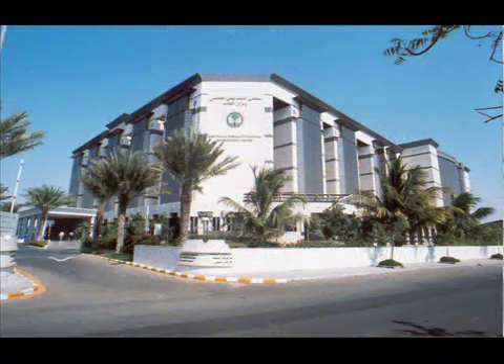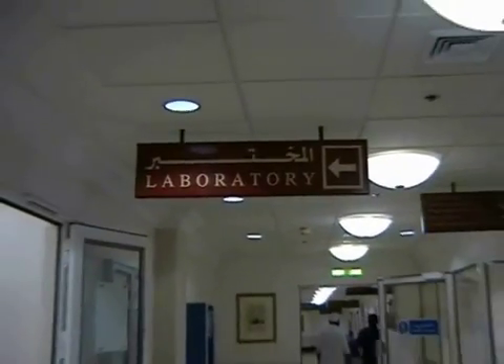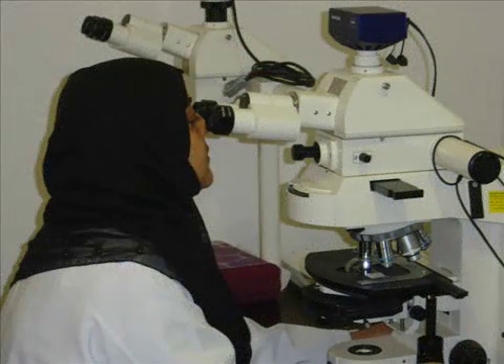Welcome to King Faisal Specialist Hospital and Research Center. Established in the year 2000, it has been striving for perfection ever since. Under the wise leadership of Dr. Tarek Linjawi, the hospital has made its mark on the local and international medical community. Today, we will be taking a virtual tour of the Department of Pathology and Laboratory Medicine at the hospital.